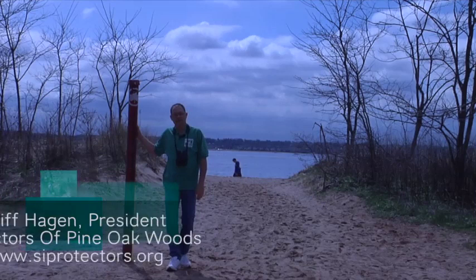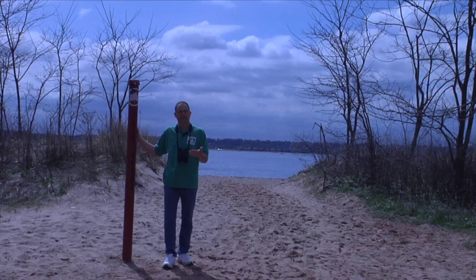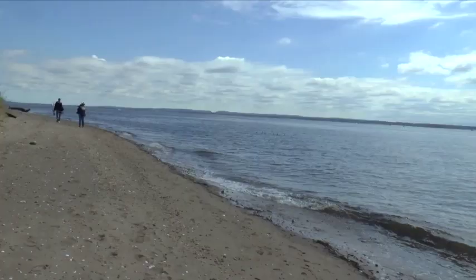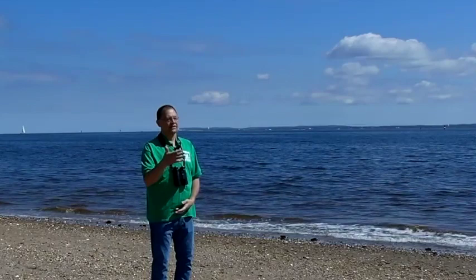Hi, I'm Cliff Hagen here at the South Pole of Staten Island down in Conference House Park, and today I want to do a little social distance sharing with you. I'd like to talk a little bit about species of gull identification here on Staten Island. We're here on the beach at Conference House Park. Off to my left, Raritan Bay. On my right, you can see a number of people walking the beach today — a lot of folks are getting out and spending some time outdoors. That's fantastic.